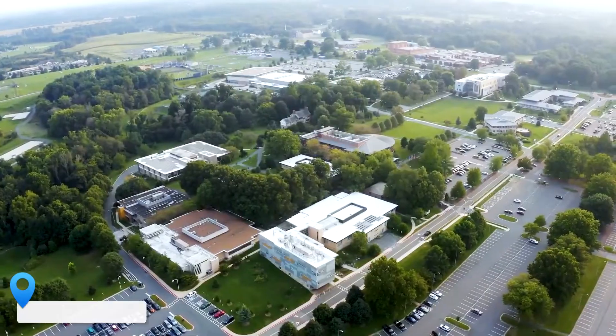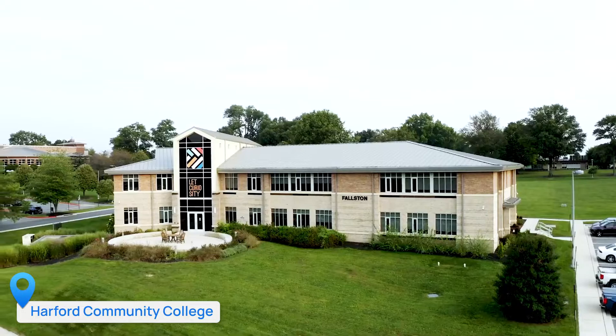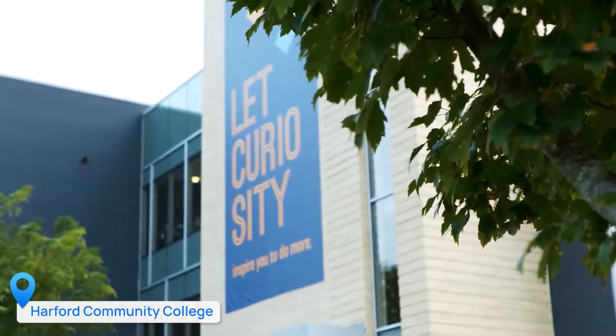Harford Community College is made up of approximately 300 acres and we have 20 buildings on the main campus.